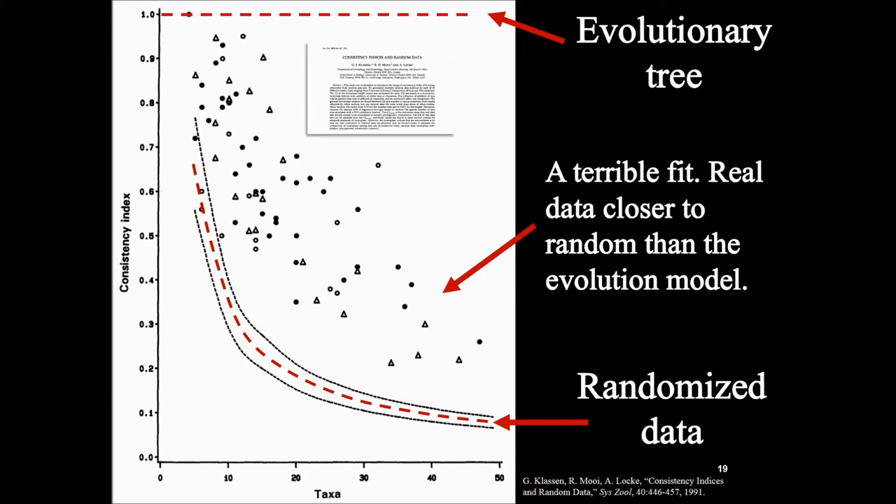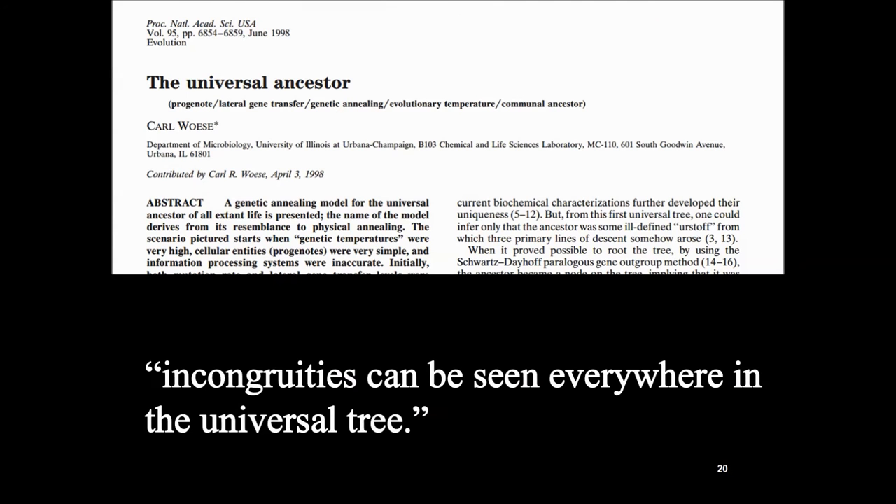The point of all this: the scientific evidence contradicts the theory. I've been talking about molecules, but the evidence is contradicting the theory — they're not meshing. What we're usually told in biology classes and in the media is that this is a no-brainer. But one paper states: 'Incongruities can be seen everywhere in the universal tree.' Everywhere.